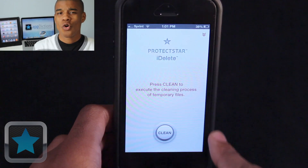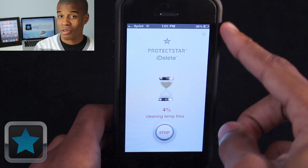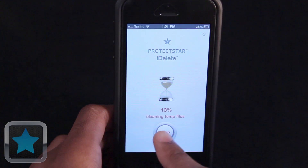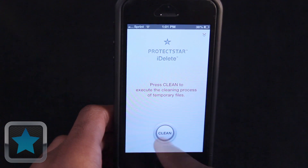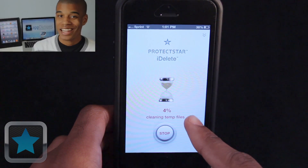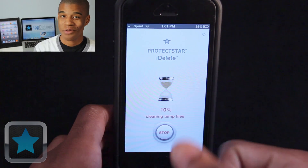Our devices can start to hold on to useless temporary files that can slow them down and take up space. But luckily, iDelete can help. Using an innovative process, iDelete scans the memory on your device for temp data that's no longer necessary and removes it, all by simply pushing one button — start. Whenever you like, just hit the button to stop and start, and when you're done, you get a summary and can share the news with friends.